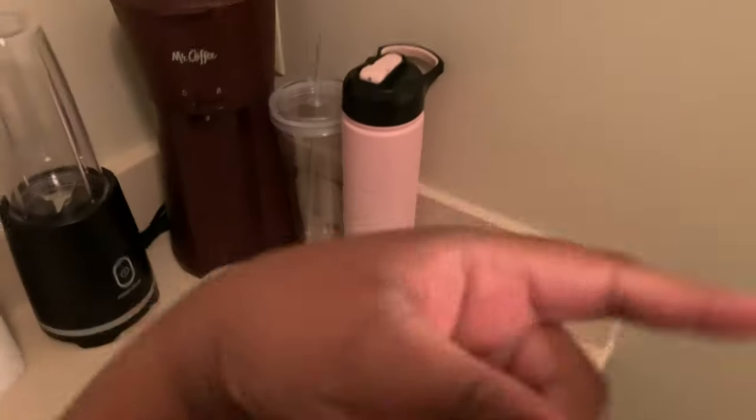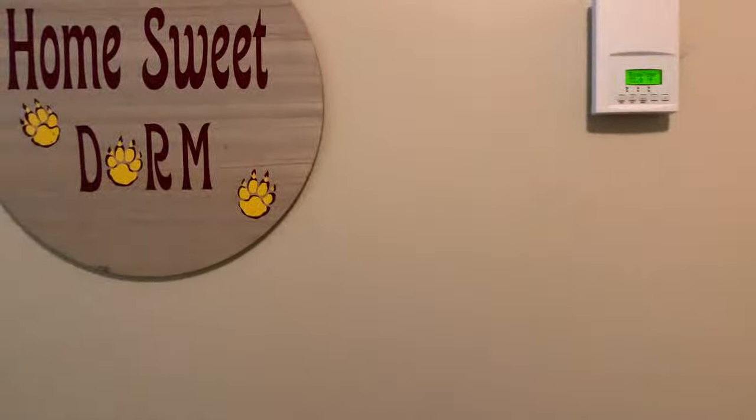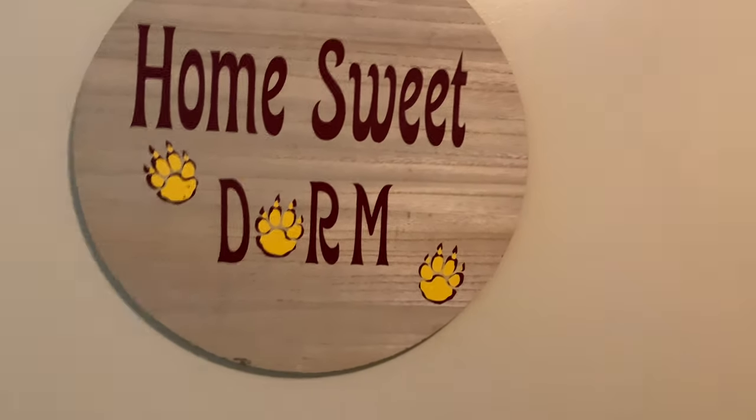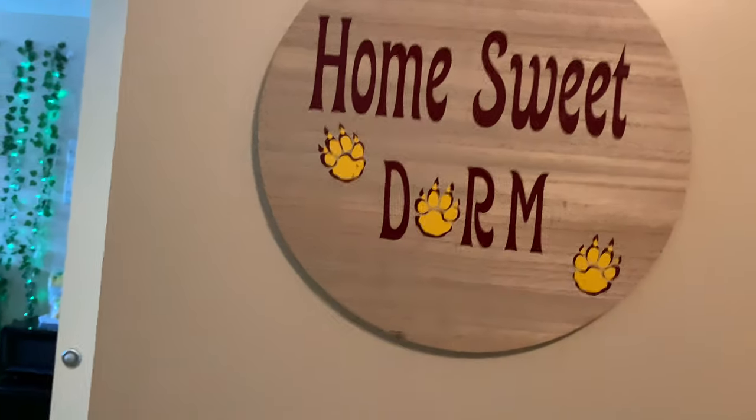A blender, air fryer, another blender, iced coffee maker, dish soap, hand soap, paper towels — all of that stuff. On this side we got a little air freshener, thermostat. And this right here is our dorm side. We just got to finish decorating it and putting our finishing touches on it.